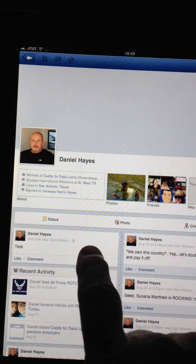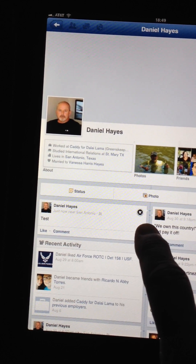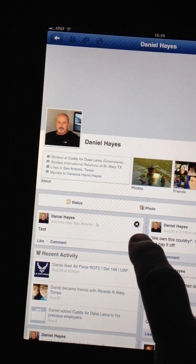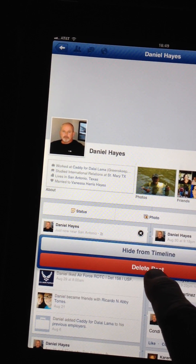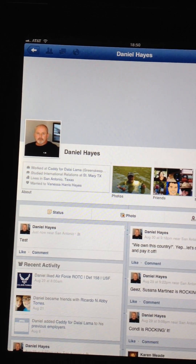Once you're up on your wall, you can swipe and the little X will come up. It used to say 'delete,' but now there's just a little X. Then there are options to delete post or hide from timeline — we'll just delete the post.